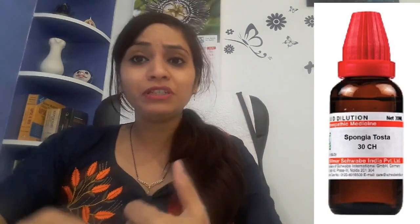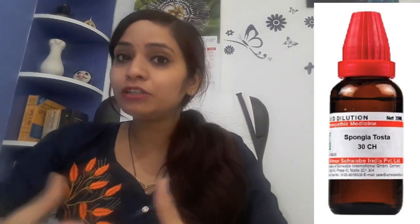The next medicine is Spongia 30 potency. This is a top-grade medicine for croup cough. It is also a dry barking cough — like when a dog is barking, that kind of dull, loud barking sound. If you are getting a sound like this with your cough, then use Spongia 30. You will get very good results. These three medicines will work very well for croup cough.